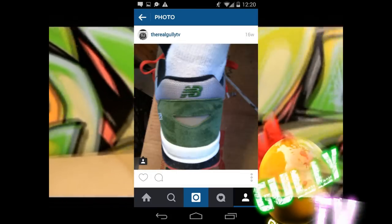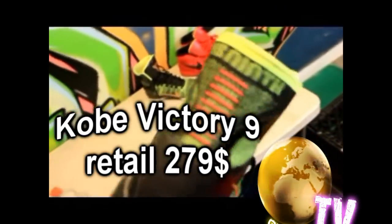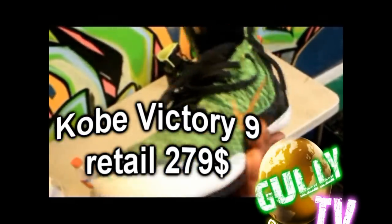But today we're going to make some comparisons between the Kobe Victory 9, which is actually one of the hottest sneakers out. This is like one of my favorites.